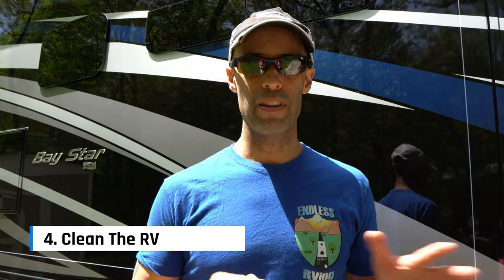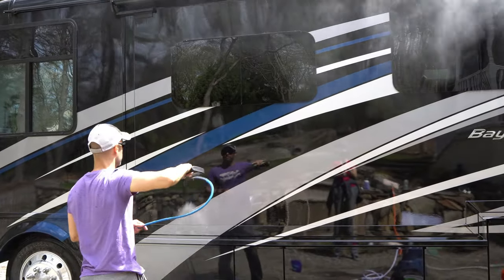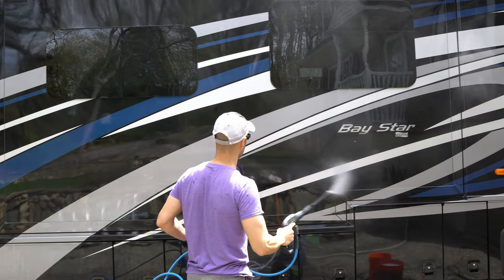Number four: clean the RV. Take out everything you have in there that you never use — get rid of it. Nobody wants to see clutter. If you can't wash it yourself, get it professionally detailed. It may cost $300 to $500, but if that RV looks clean, the roof is clean, the seals are nice, and everything looks presentable, you're going to get much more traffic. First impressions are everything.